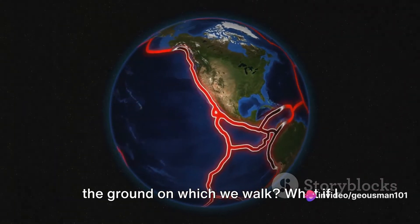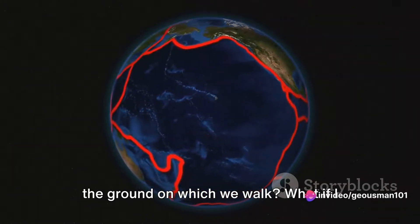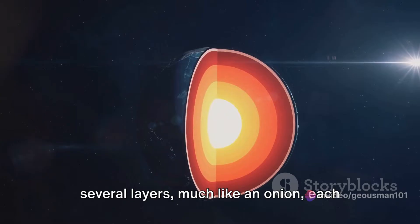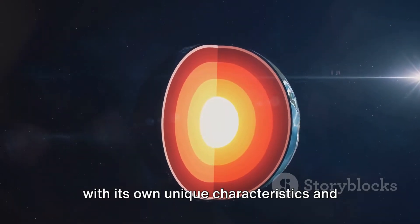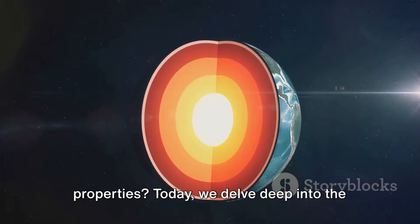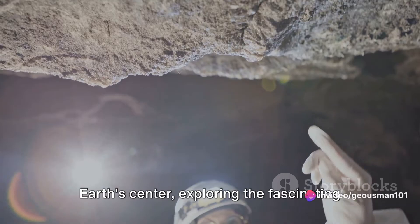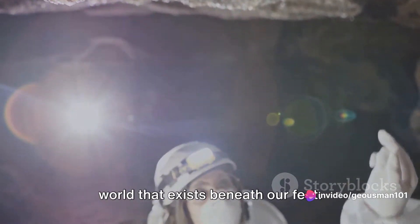Have you ever wondered what lies beneath the ground on which we walk? What if I told you that our planet is composed of several layers, much like an onion, each with its own unique characteristics and properties? Today we delve deep into the Earth's centre, exploring the fascinating world that exists beneath our feet.